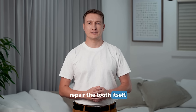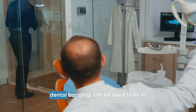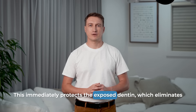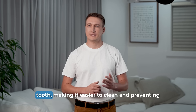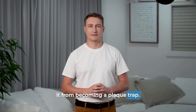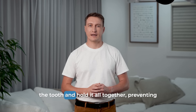Once the cause has been addressed, you can repair the tooth itself. For most abfractions, the repair is simple. A tooth-colored filling material — a process known as dental bonding — can be used to fill in the notch. This immediately protects the exposed dentin, which eliminates sensitivity. It also restores the original shape of the tooth, making it easier to clean and preventing it from becoming a plaque trap. In very severe cases, where the notch is extremely deep and the tooth is very weak, a full-coverage crown might be necessary to encase the tooth and hold it all together, preventing it from fracturing.